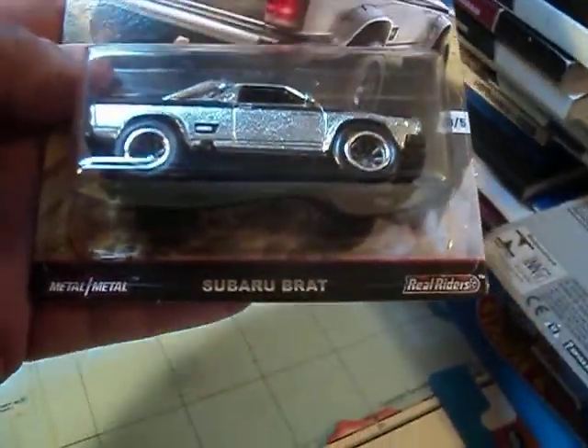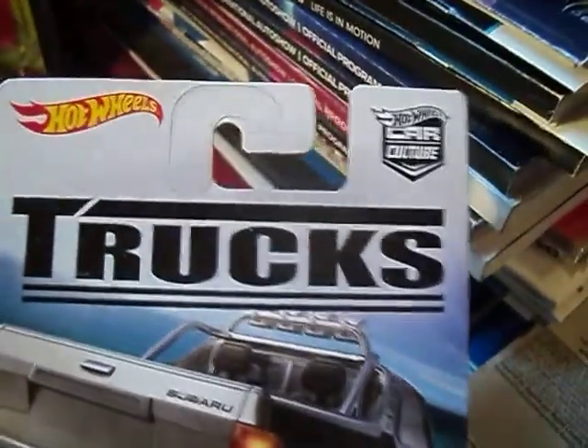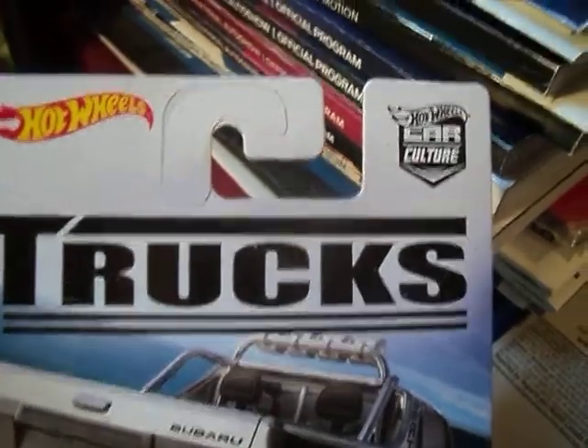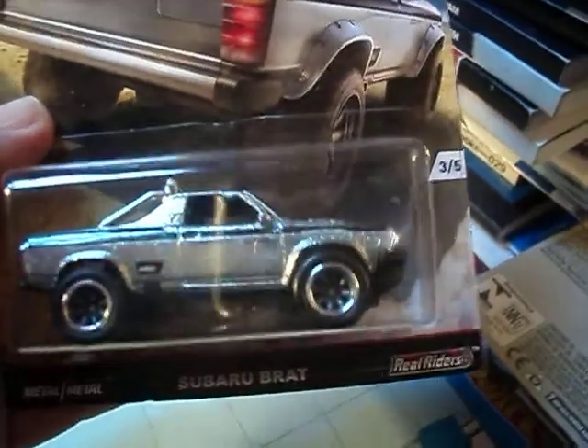Been looking for this Subaru Brat for ages and finally came across it at my local Toys R Us. This is from the truck series, the Car Culture. Stoked about this.